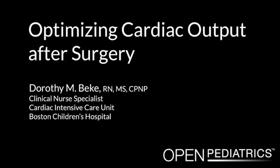Optimizing Cardiac Output After Surgery by Dorothy Becker. Hello, my name is Dorothy Becker. I'm a clinical nurse specialist in the Cardiac Intensive Care Unit at the Children's Hospital, Boston. In this video on postoperative considerations after pediatric cardiac surgery, I will discuss issues related to optimizing cardiac output in the postoperative pediatric cardiac patient.